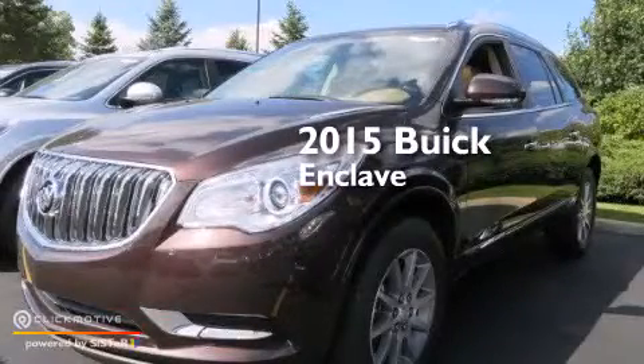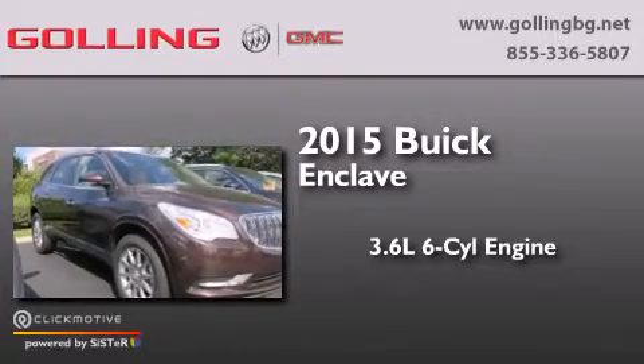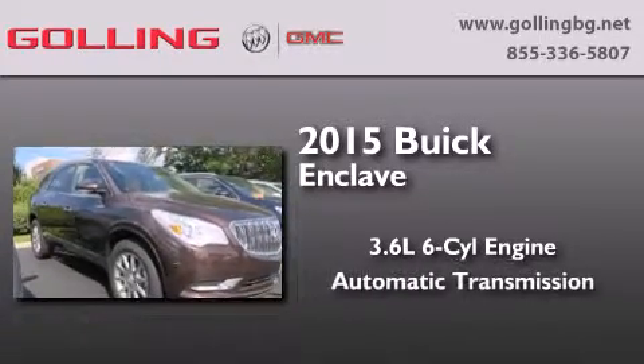This is a brand new 2015 Buick Enclave. It has a 3.6 liter 6-cylinder engine and an automatic transmission.